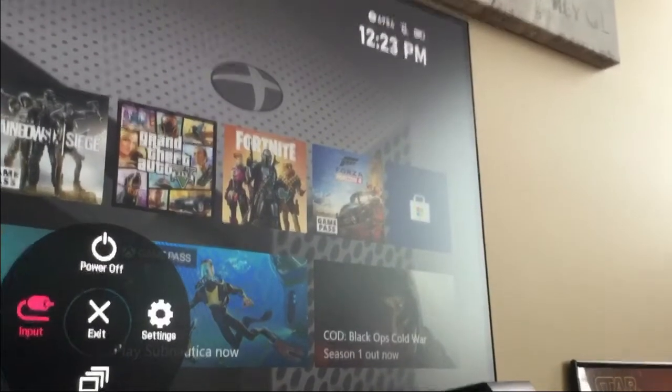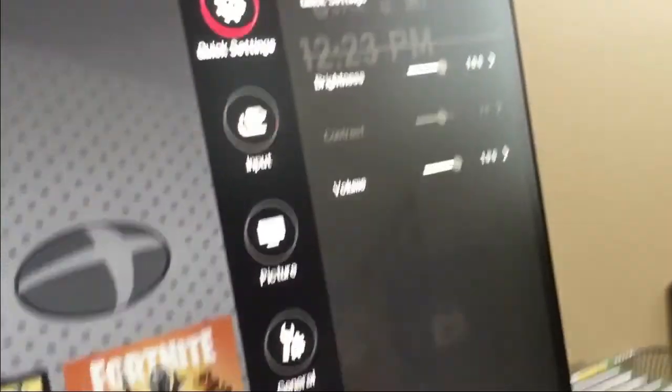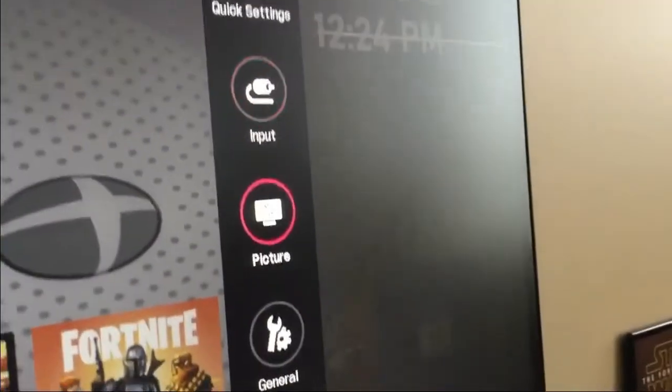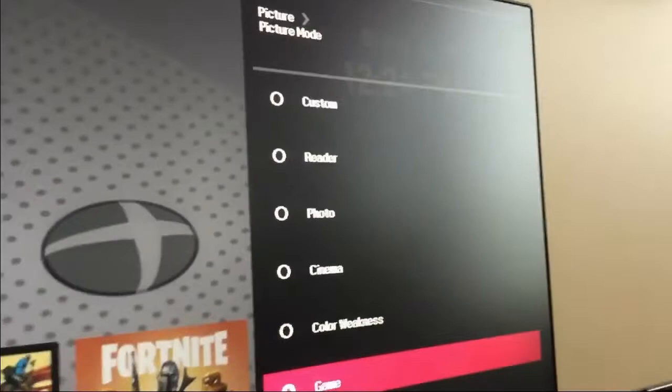There we go — okay, input. Go on here — okay, settings. So here you can see the quick settings. I'm using the button down here. You can see you've got brightness, which I've popped to the max. Input is set to HDMI 1. Picture — you can do a different picture mode, so you can do like game, color, cinema, photo, et cetera.